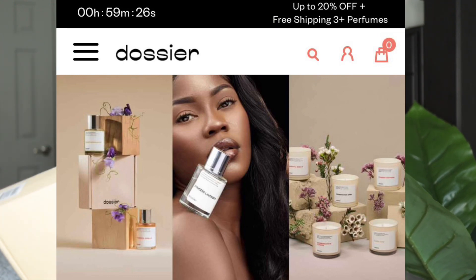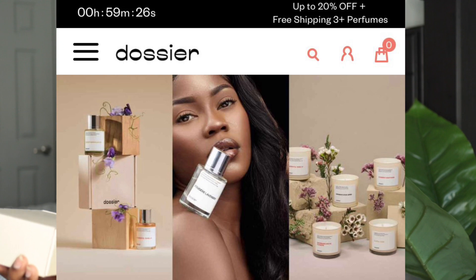If you guys do not know what Dossier is, they are an online fragrance company that specializes in making replicas of your favorite top designers such as Chanel and Tom Ford and so forth. They make a lot of scents from brands like Le Labo. These perfumes can go from $200 to $300 to $400, but on Dossier all of their fragrances range from $29, $39, $49, and $59.